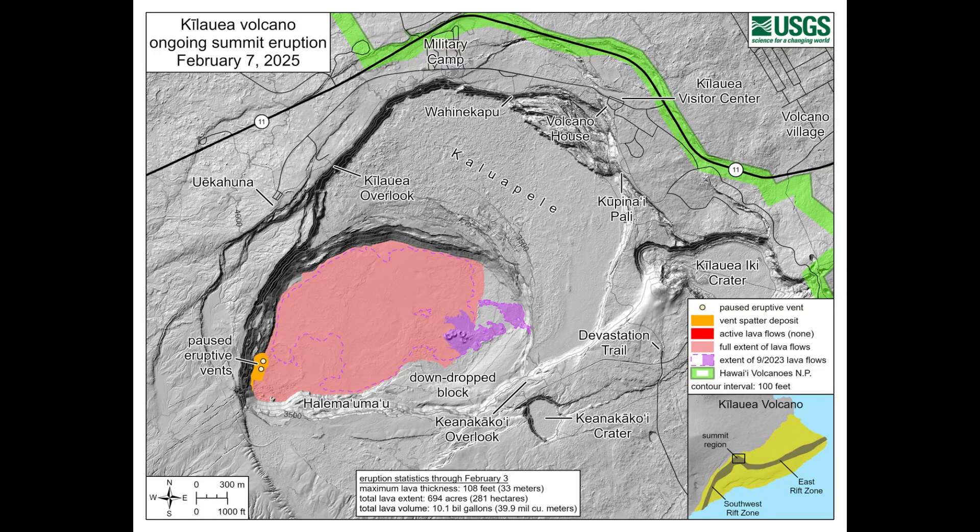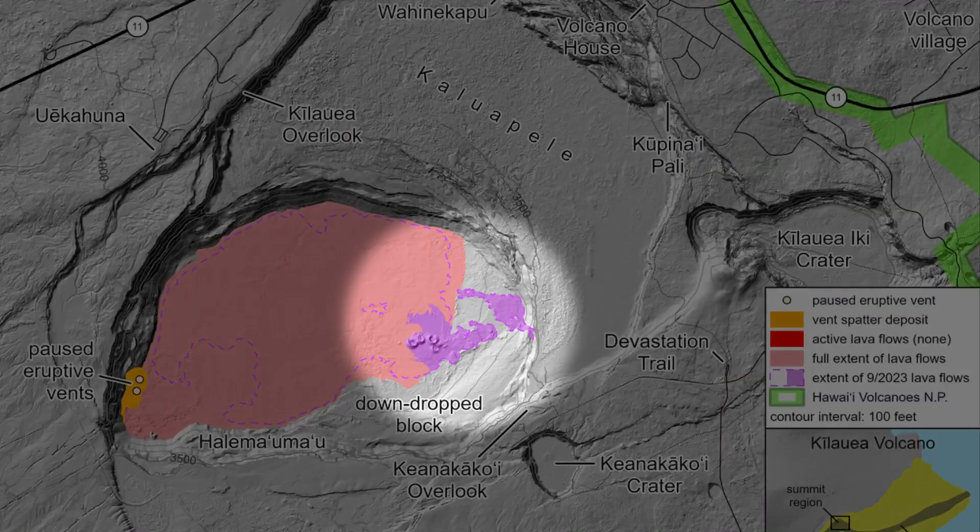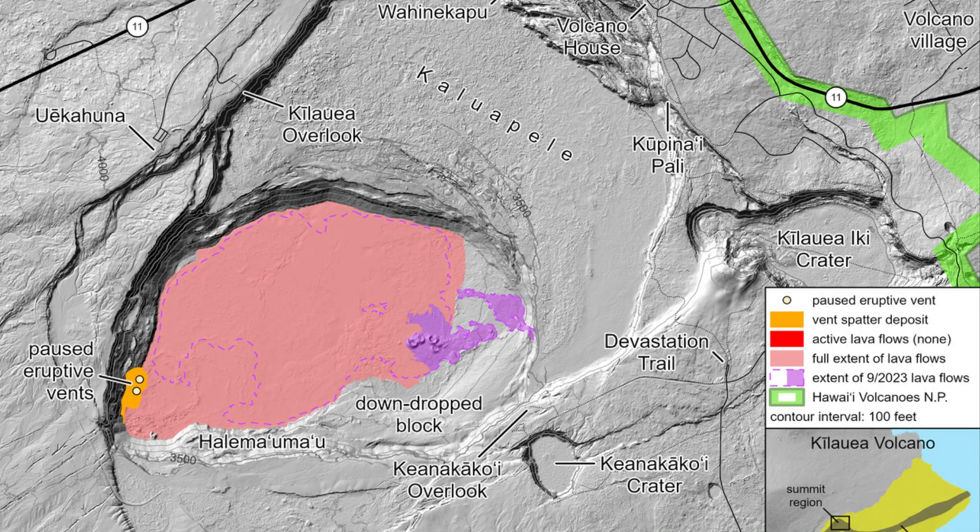One noted difference in Episode 11 was the appearance of glow from the inactive September 2023 vents on the east side of the caldera. The Hawaiian Volcano Observatory says this suggests that magma within the vent system may have intruded into the molten interior of the summit crater prior to the onset of the latest episode.